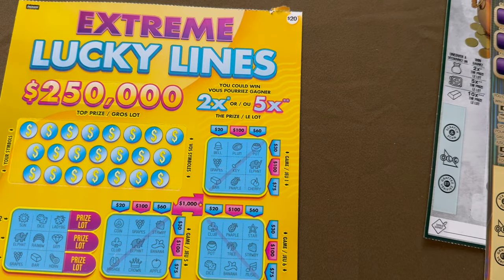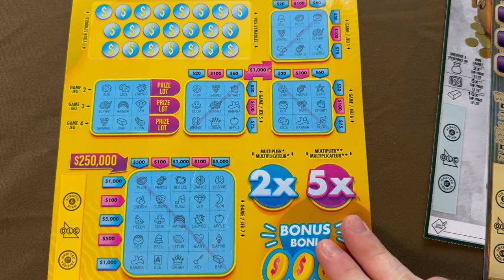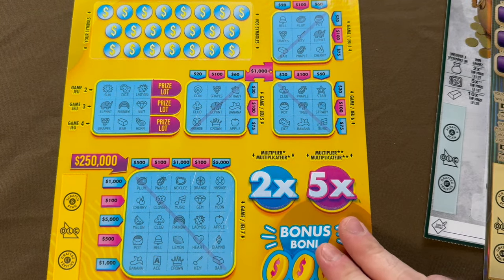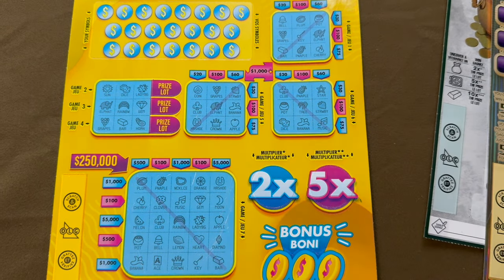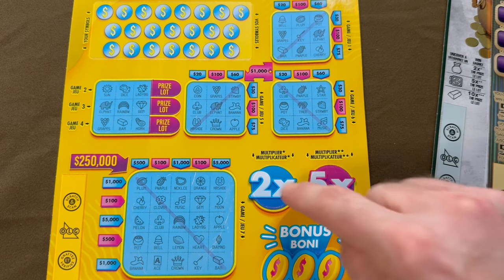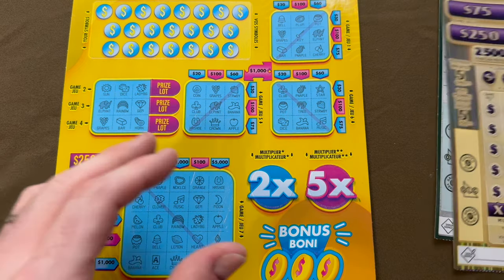Now we have this massive $20 Extreme Lucky Lines ticket — looks like it can just fit in the video. We're looking to fill up one of the lines horizontally, vertically, or diagonally to win the prize, with the possibility of multiplying by two or five. Pretty cool.